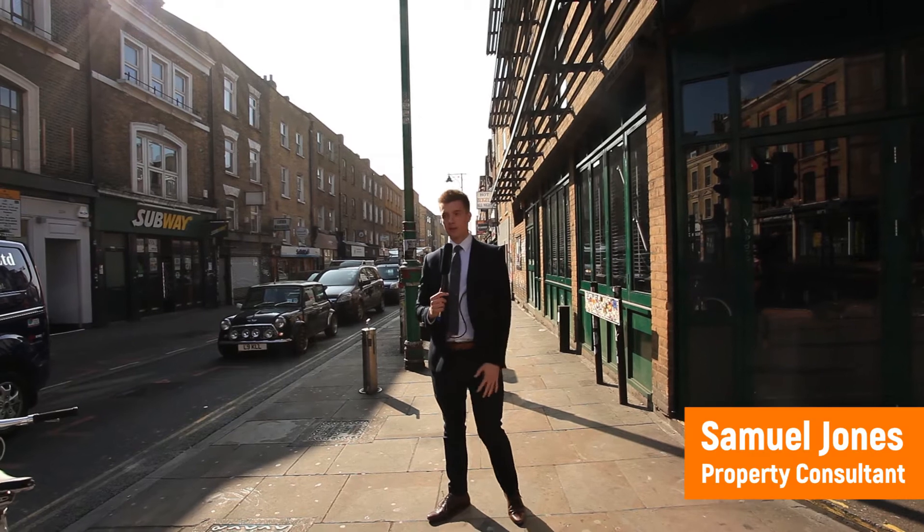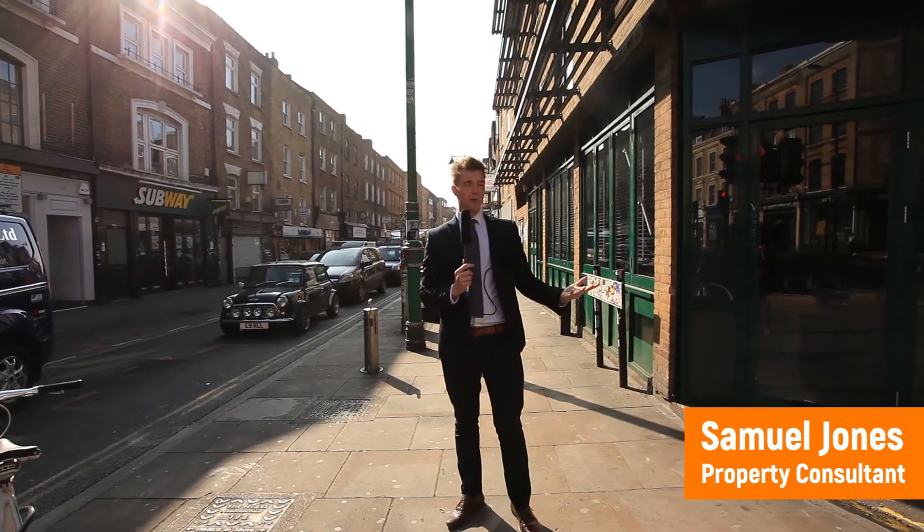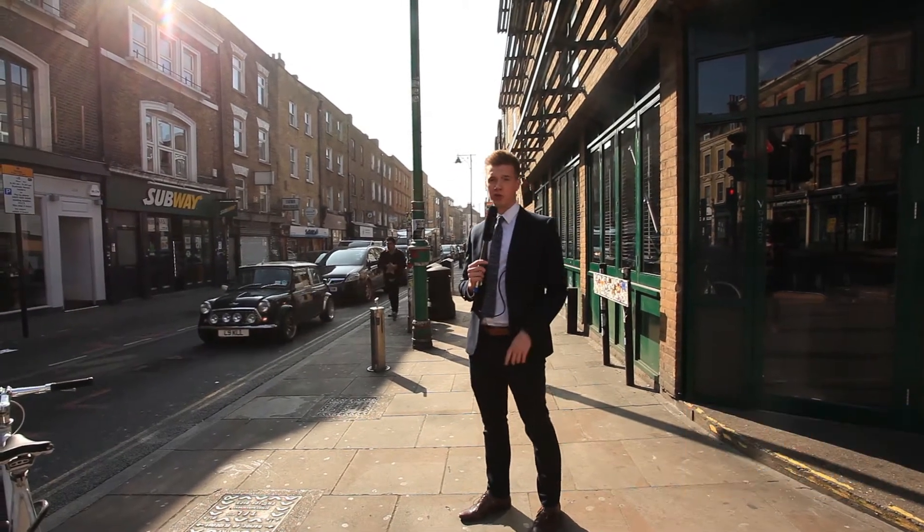Welcome, guys. My name's Sam. We are at the top of Brick Lane in Shoreditch — one of my favorite places in London. Let's go down, speak to the locals, and see what they love about Shoreditch.